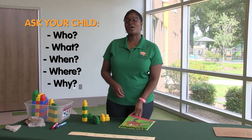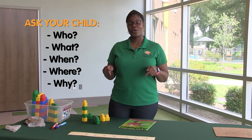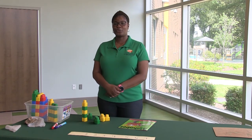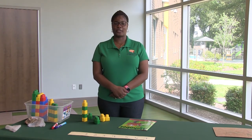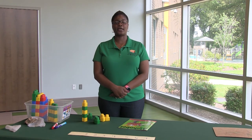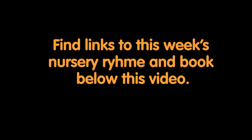For more resources on this week's lesson, see the links below this video or contact your child's teacher. Thank you for being your child's first teacher and their number one cheerleader. We hope these tools given to you will help create a constant learning environment for your child. Have a fun, creative, and amazing week. We hope you enjoyed this video. Bye.